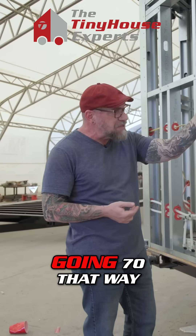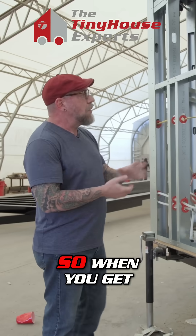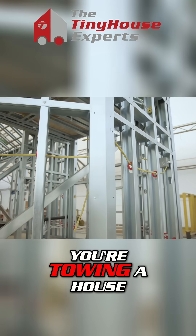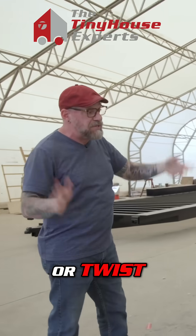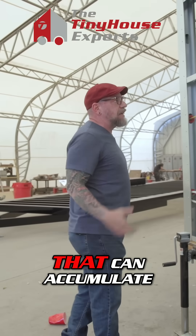If it's blowing 30 this way and you're going 70 that way, 70 plus 30 is 100 miles an hour. So when you get up into those triple digit wind speeds when you're towing a house down a highway, you need extra structure to make sure that it's not going to rack or twist or cause any long-term damage over time that can accumulate.